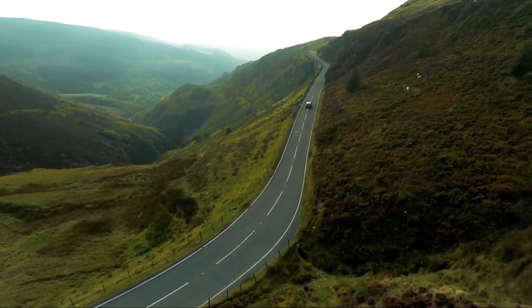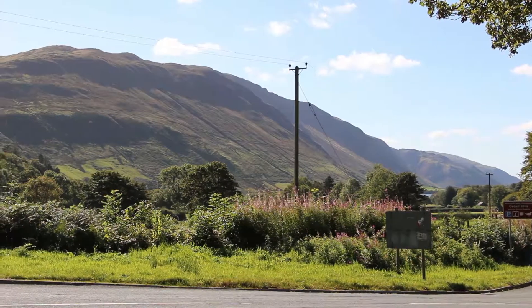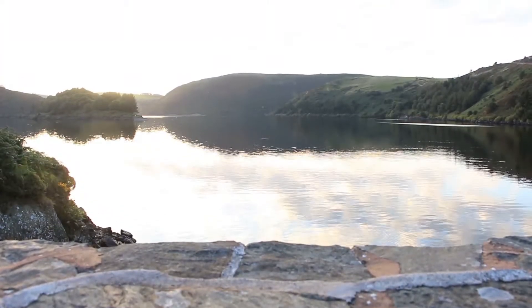The park covers 838 square miles of natural beauty and unique scenery.